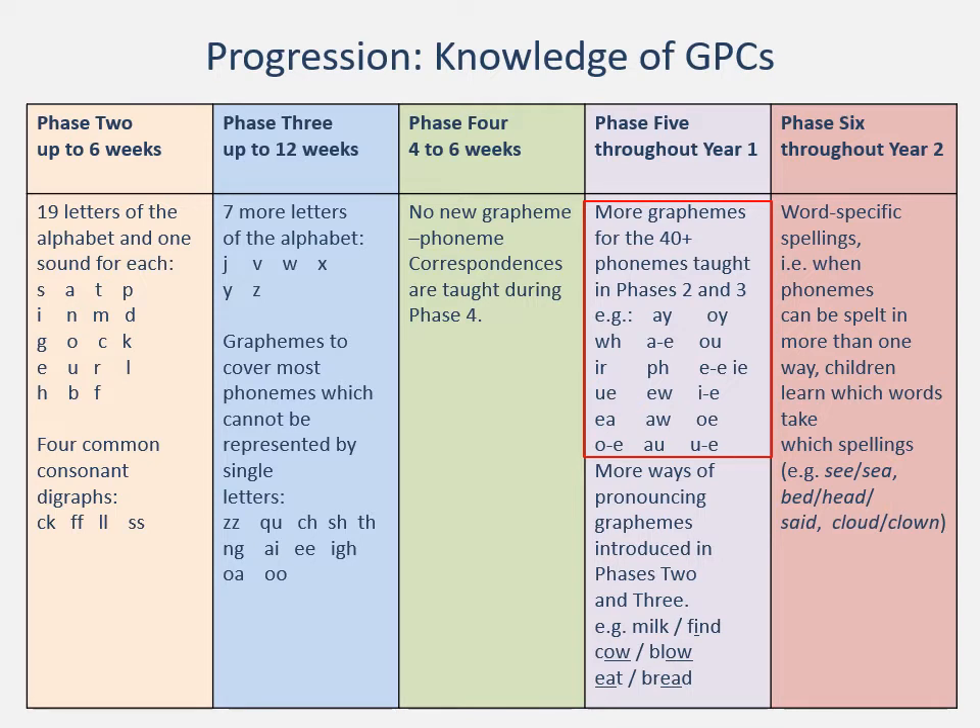Children are being introduced to these incrementally. Looking at phase five and that notion that there are different graphemes for the same phoneme, and that the same grapheme can be pronounced in different ways — so 'ow' can be 'ow' or 'o'. If you look at phase six, children are learning how to spell graphemes in particular contexts. For example, 'see' — when I see you on the other side of the road, I know that is double-e. When I go to play in the 'sea', I know that is spelled 'ea'. Phase six goes throughout year two and in fact should carry on beyond year two.